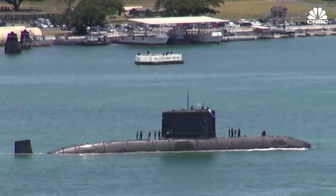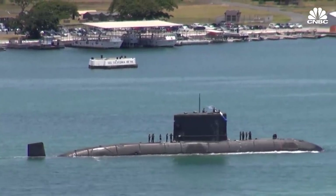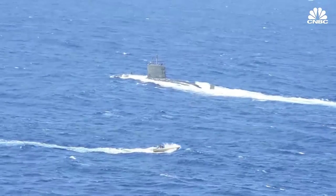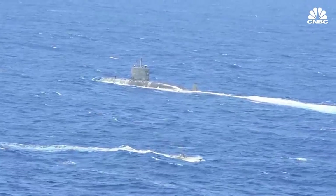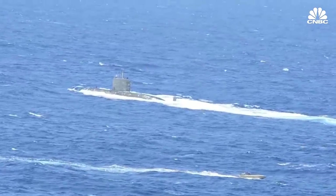Modern SSKs are very, very quiet, and that's an incredible advantage — one of the game changers in recent decades is the rise of these very stealthy SSKs for a submarine fleet that operates closer to home. You're getting very similar bang for the buck, but it just stays closer to home. That's the biggest downside to conventional submarines: they can't stray as far from shore as their nuclear counterparts, and they can't stay out to sea for as long.